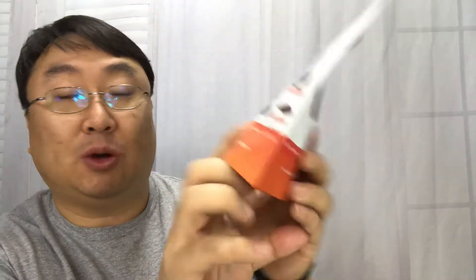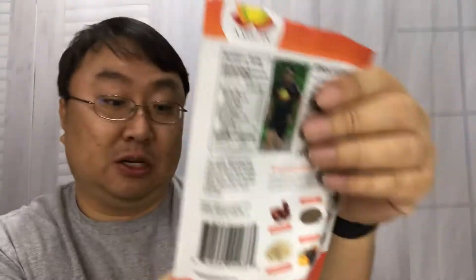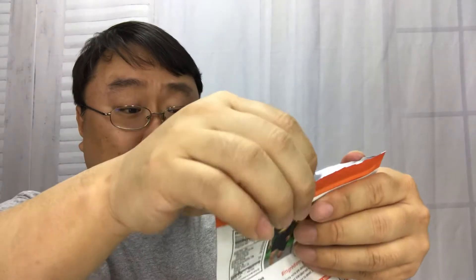They're kind of like these little bite-sized, Oreo cookie-sized healthy bites. This one has date paste, chia seeds, coconut, brown rice, dried fruit, and it's gluten-free, dairy-free, soy-free, and high in fiber.